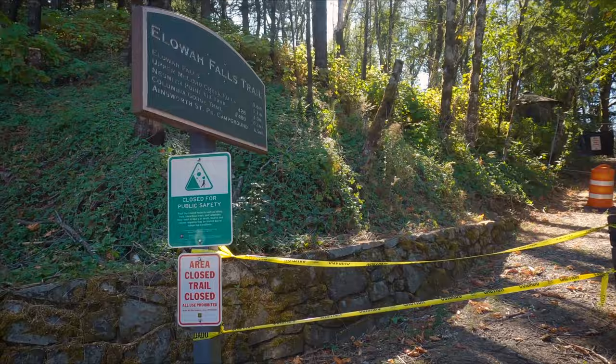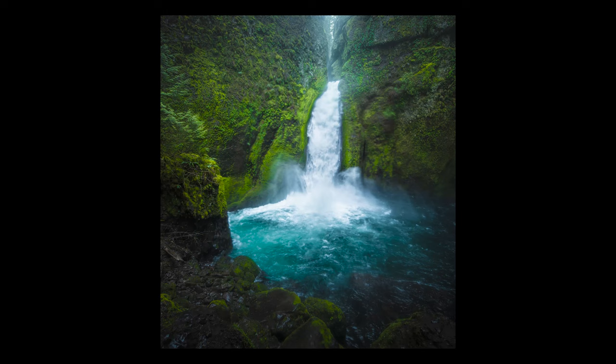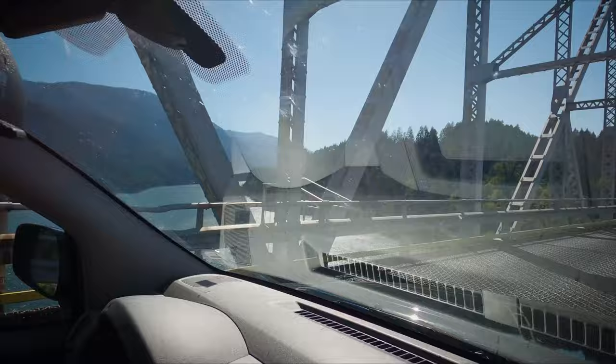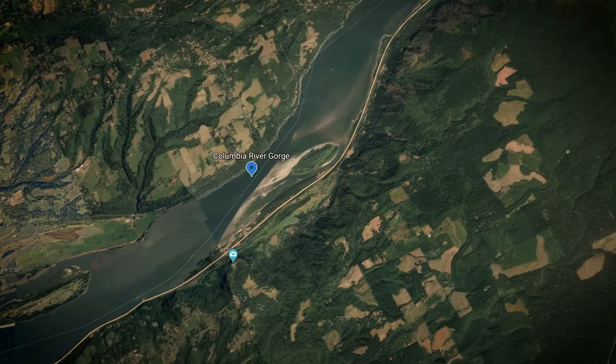Every notable trail and waterfall further east on the Oregon side was closed. This is a picture I took of one of my favorite waterfalls in the area, Wachella Falls, which is now inaccessible. Reaching the end of the Oregon side of the gorge, I crossed the Bridge of the Gods into Washington State, where there are some waterfalls I'd never seen before that sounded really promising.